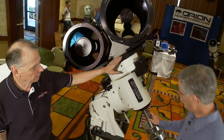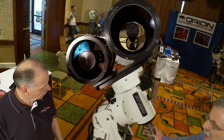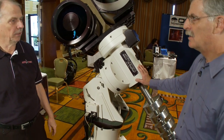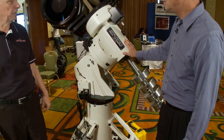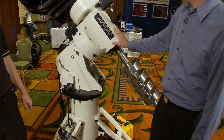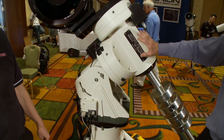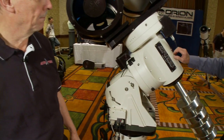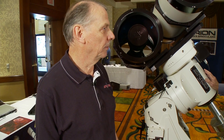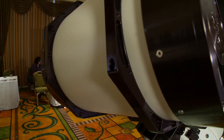That's pretty impressive. And this could actually be used as a portable system — it all breaks down into individual components. It requires two people to set it up because each part weighs between 70 to 100 pounds. Without counting the counterweights, the total weight of the mount is about 180 pounds. So it can literally carry twice its own weight. That's pretty impressive.